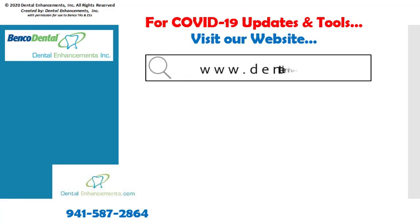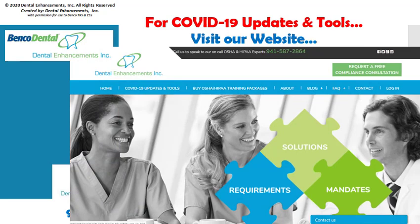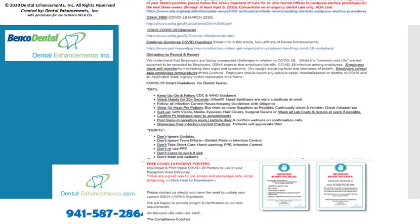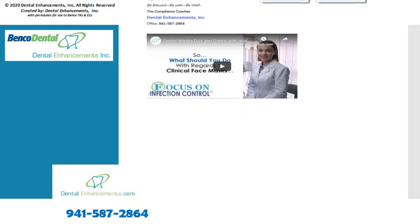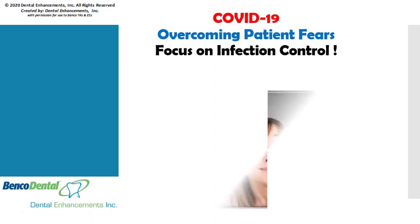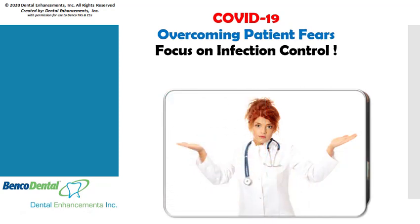Don't get overwhelmed. Please visit our website at dentalenhancements.com for current coronavirus updates, useful links, free signs, posters, and cool tools. The Dental Enhancements OSHA and HIPAA coaches are here for you as we navigate through this delicate time. We know that this pandemic situation broods uncertainty with all of us. Keep your focus on infection control requirements.